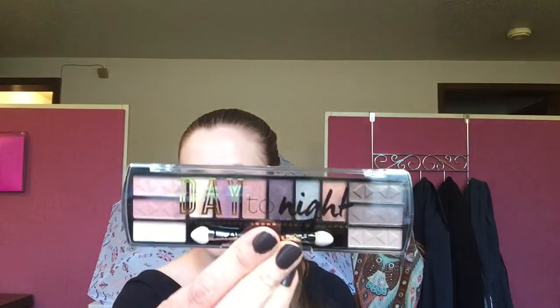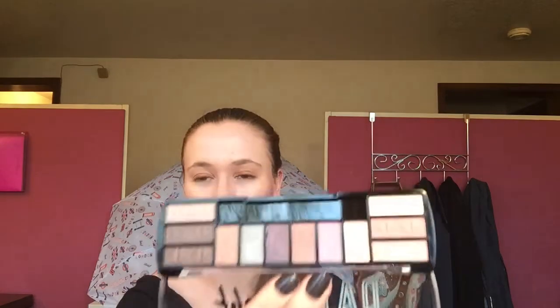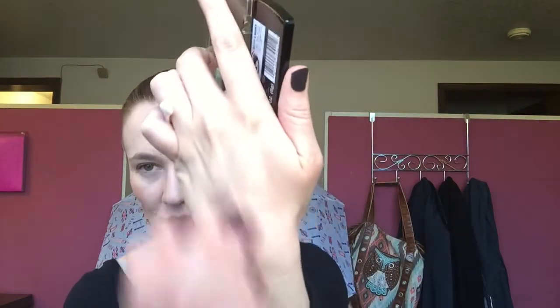When I was just wandering around, I saw the LA Colors Day to Night palette and it was $2, so I decided to get it. Heck, for $2 that is not a bad deal whatsoever. There are some really nice colors in there and they were actually decently pigmented — like the shimmers. I swatched a couple of them. The pigmentation is pretty decent for a $2 palette, and I'm excited to try something so affordable.